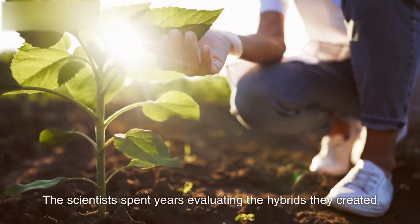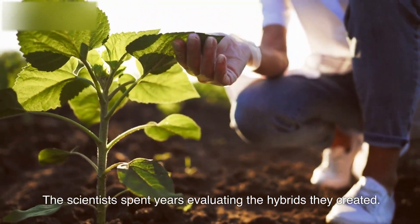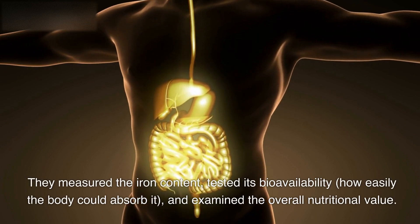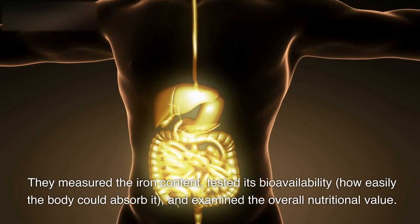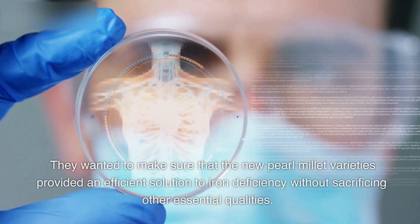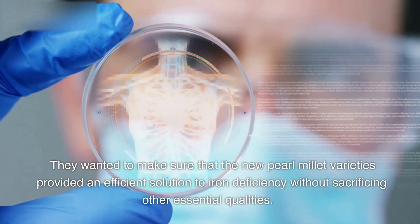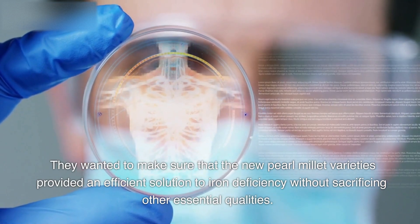The scientists spent years evaluating the hybrids they created. They measured the iron content, tested its bioavailability — how easily the body could absorb it — and examined the overall nutritional value. They wanted to make sure that the new pearl millet varieties provided an efficient solution to iron deficiency without sacrificing other essential qualities.